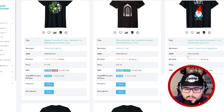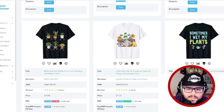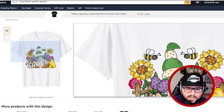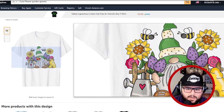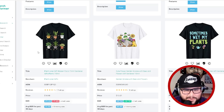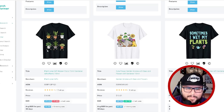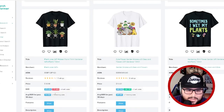Gnomes are just everywhere on the internet, so if you can mix them into the garden niche, I would do so. This design with flowers, a bee, a garden fence, a watering can, and a little heart is a really awesome illustration. And this plant design — they put plants in pots doing the floss dance — is very creative and definitely stands out. You can see consistent sellers with 272 and 287 ratings.